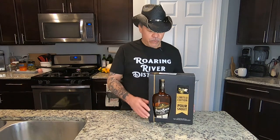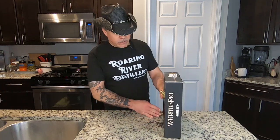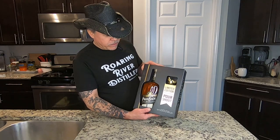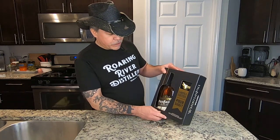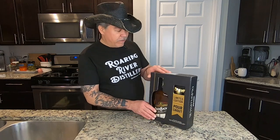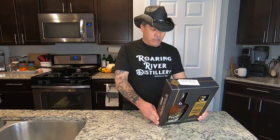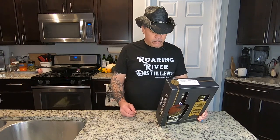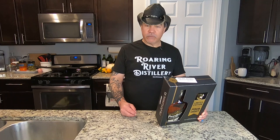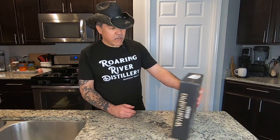Cool packaging from WhistlePig. We've got the WhistlePig Piggyback 100% Rye Whiskey. It comes in this really cool box — very, very nice. It's got a limited edition pour snout, so that's kind of cool. They've got a recipe on the back for a maple old fashioned, which we're going to try. I don't have any orange peel or citrus for garnish, so we'll forego that, but we'll probably try to make a quick little maple old fashioned.